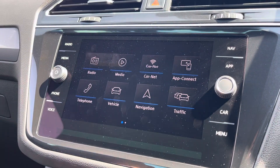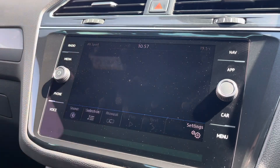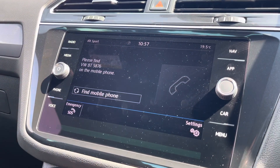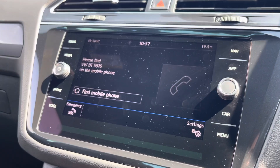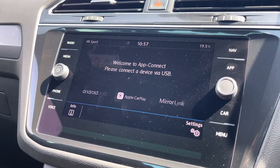Moving on to the infotainment system, you can tune into FM and DAB channels through the radio feature. There are other ways to listen to media such as Bluetooth connectivity. You can connect your mobile device for hands-free use whilst on the road. Apple CarPlay and Android Auto is available for further device connectivity.